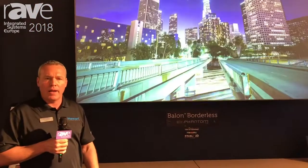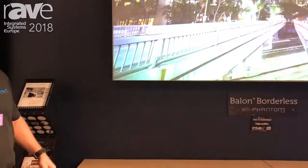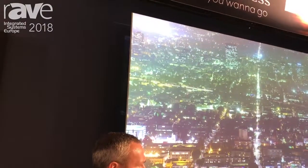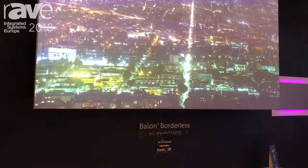Some of the other enhancements that we've made on our borderless screen is a telescoping mounting system. So we're able to do acoustic transparency, microperf and cineperf the material. By doing so we're able to get some speakers behind and get that immersive experience as well, depending on what those commercial or residential applications are going to be.